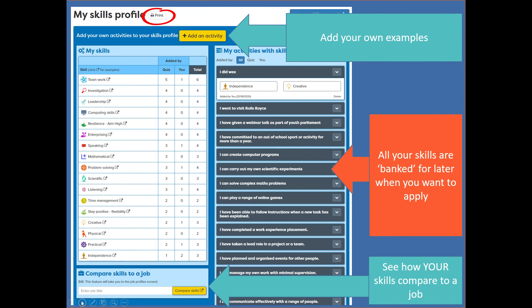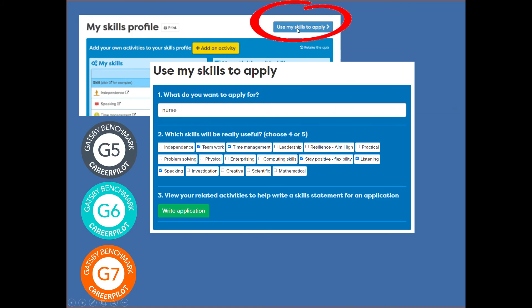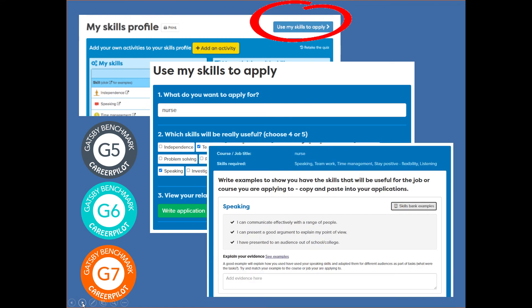Students can compare their skills to the skills required in a specific job — they put in the name of a job like nurse or doctor and can see the skills required alongside their own, so they can start to match themselves more closely or think about things they can do to build their skills profile. When they're ready to apply, they click 'Use My Skills to Apply', select what they're applying for, think about the skills they most want to flag, and then see all their examples. This is a great tool for helping students start writing personal statements or prepare for interviews, and if you're doing any employer encounters as part of Gatsby 5, 6, or 7, those can be recorded and added to their profile too.